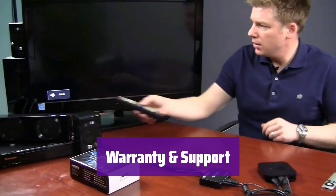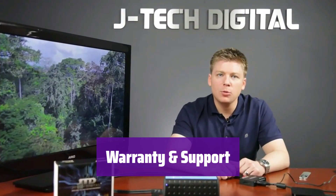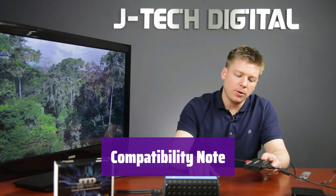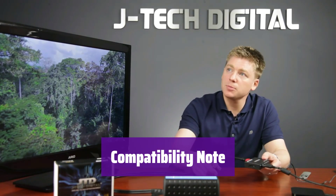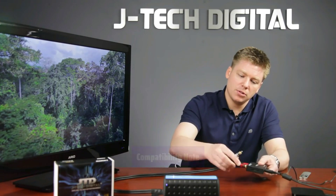It comes with a 1-year replacement warranty and free lifetime technical support. Our customer support team is available from 9 a.m. to 6 p.m. Central Standard Time, Monday through Friday. It's important to note that it's not compatible with Apple TV 3rd generation Model A2843, some Comcast Xfinity boxes, HDMI 1.2 sources, or monitors made before 2005.